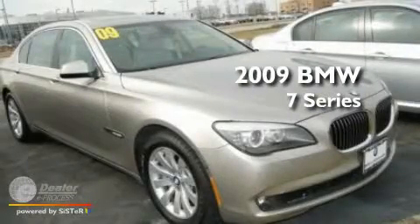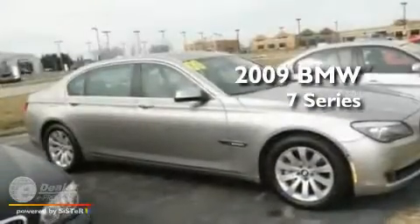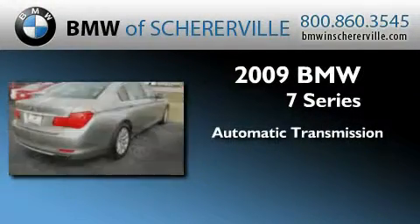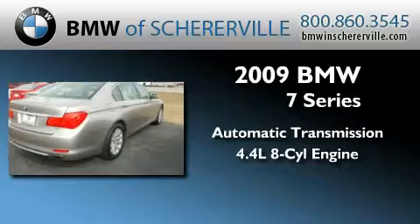This is a 2009 BMW 7 Series. This four-door sedan has an automatic transmission and a 4.4-liter V8.